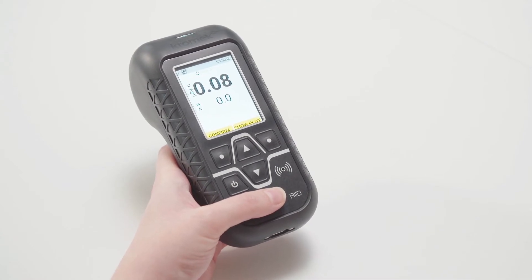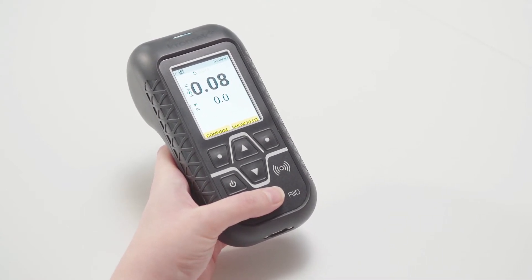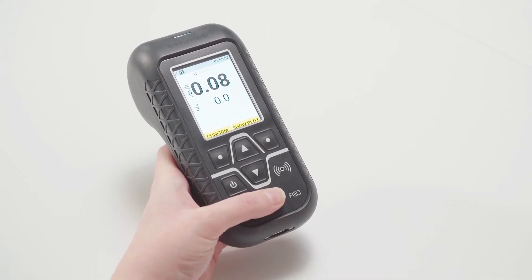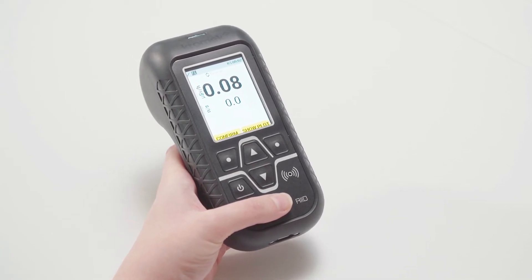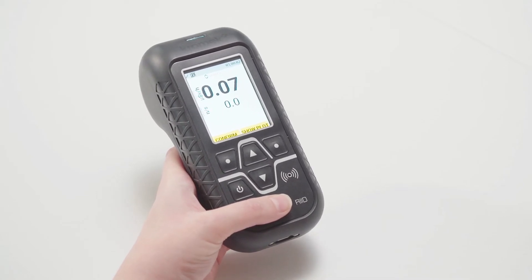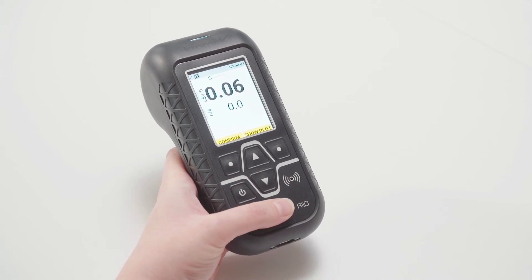This is the D5 RID. It houses a CLLBC detector, which offers 3.5% resolution on all spectral data. It's really small and lightweight enough to allow easy one-handed operation, with the ability to easily access all buttons and controls, even while wearing PPE.